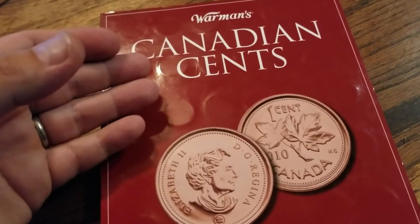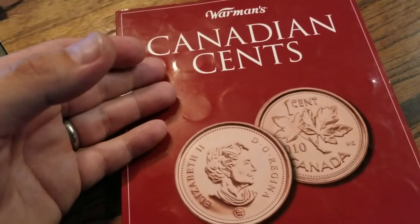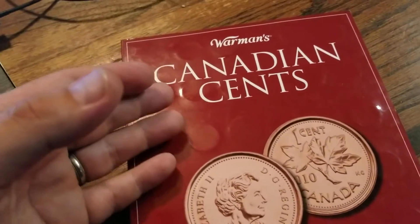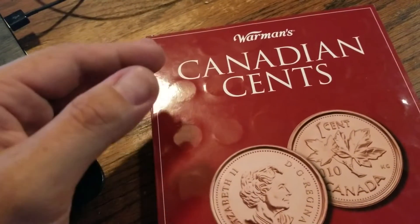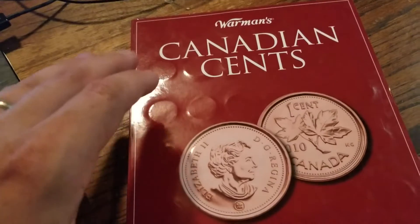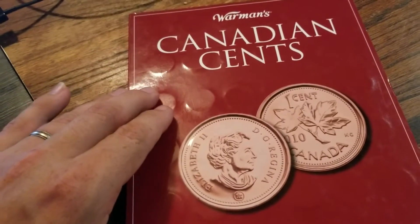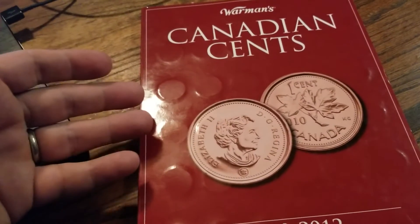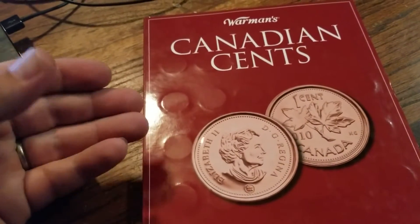It just brought me back to when I was doing a lot of collecting in folders, and then I went to albums. It just doesn't matter where you are in your collecting journey — a lot of times, just the joy of completing one of these folders is just fun. That's what collecting is all about.